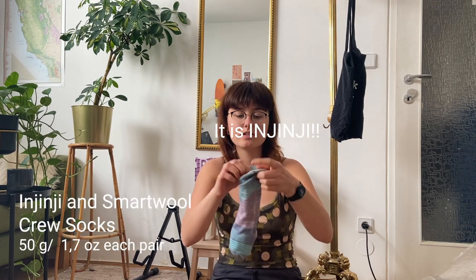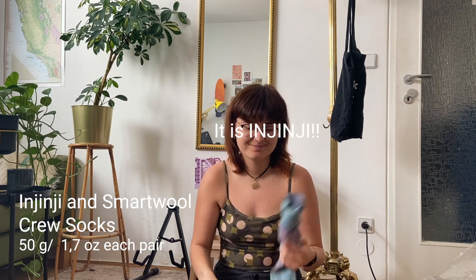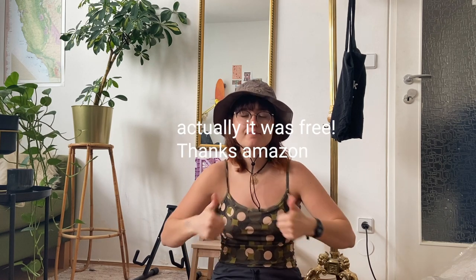For socks I'll be bringing Injinji socks — the higher ones with the toe design — and SmartWool socks. I haven't decided yet which I'll wear while hiking; I think the Injinji socks will be for camp. I have merino wool Icebreaker underwear — currently in the wash. And I have a hat for some shade on my face, very cheap and I really like it.